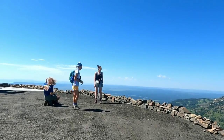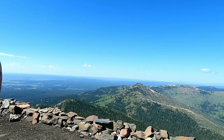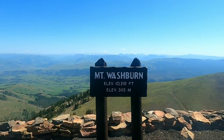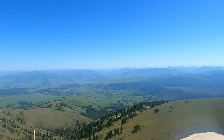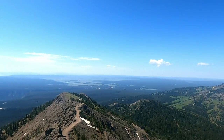We made it! Woo-hoo! Look at that, it's so cool. Mount Washburn! This is the view towards the Grand Canyon of Yellowstone.